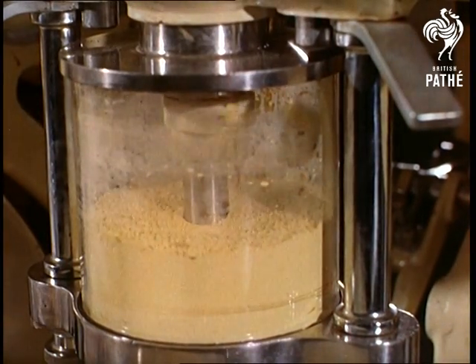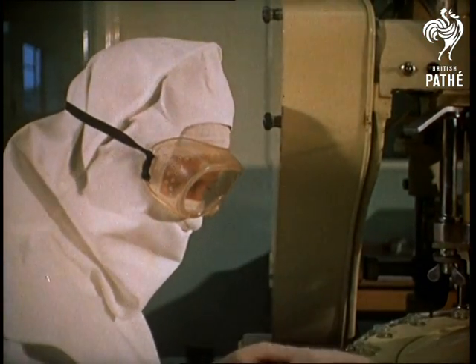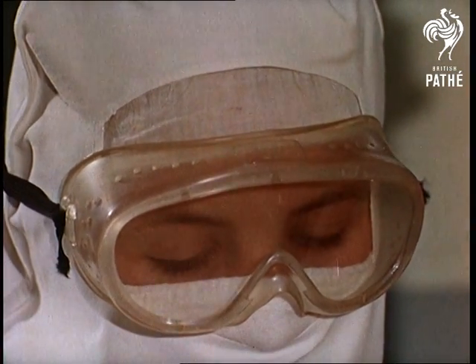The air supply to the room is already sterilised, but ultraviolet lamps burn out any germs which may have eluded the electrostatic filter, so goggles are worn to protect the eyes from their rays.